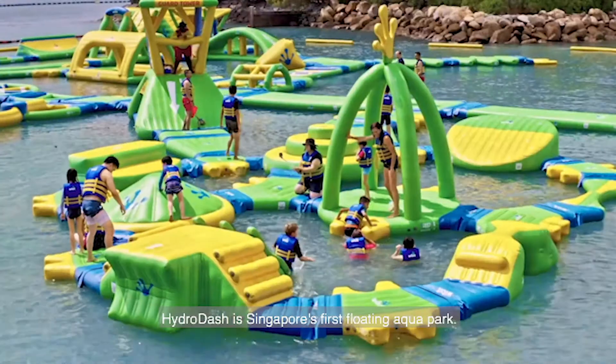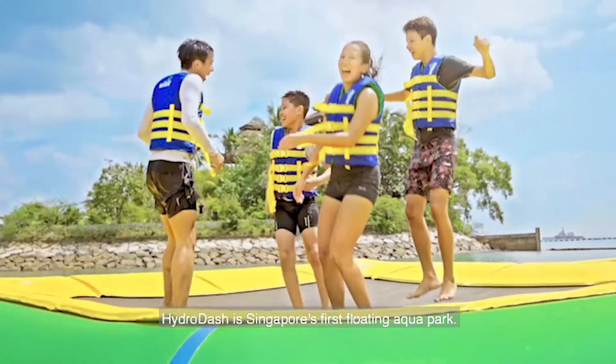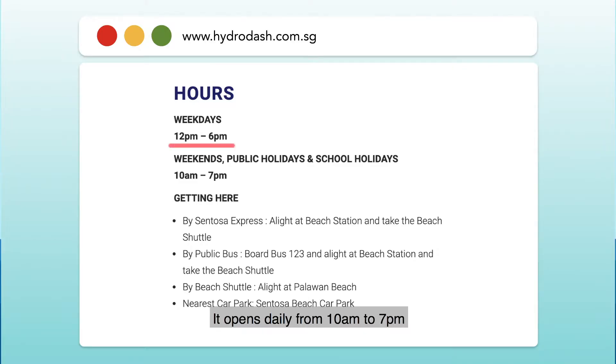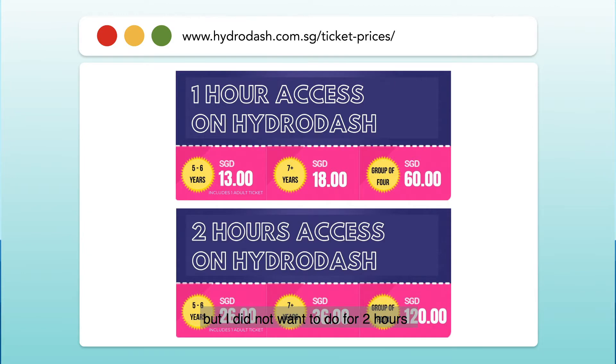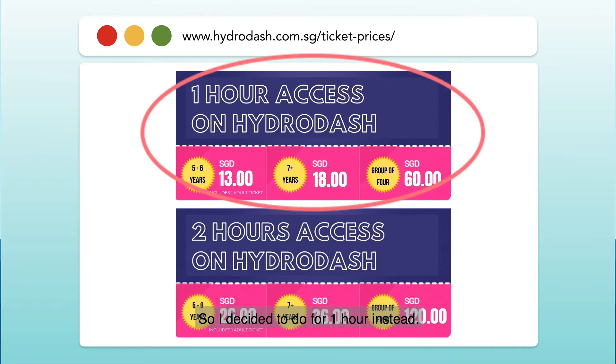Hydra Dash is Singapore's first floating aqua park. It opens daily from 10am to 7pm with the last entry at 6pm. There are 2-hour passes for children and adults, but I didn't want to do 2 hours because I felt that would be really tiring, so I decided to do 1 hour instead.